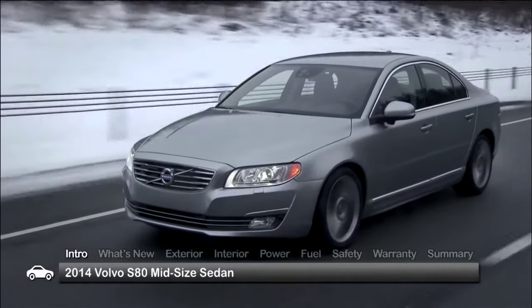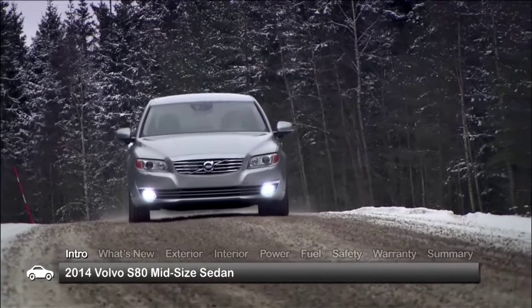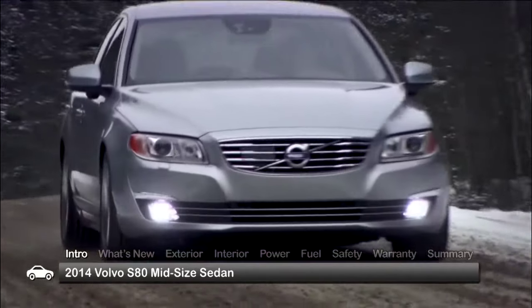Enriched by a host of styling and safety upgrades, the 2014 Volvo S80 continues to be defined by its sophisticated and refined driving experience.